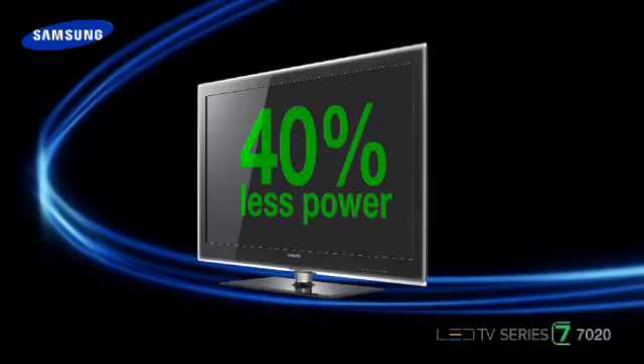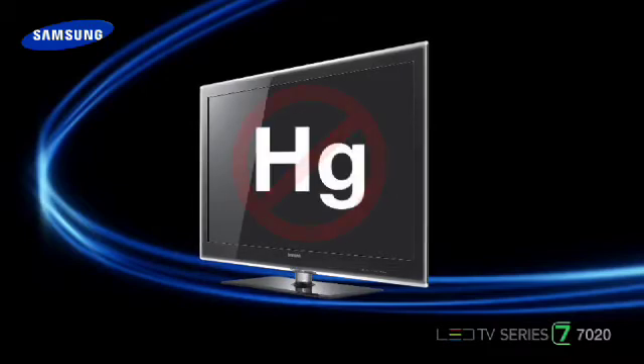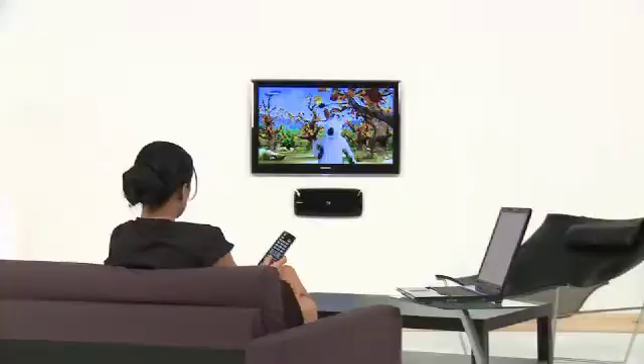As well as exceptional picture quality and design, the Samsung LED uses up to 40% less power than a conventional LCD. It contains no mercury or volatile organic compounds, and it is also fully recyclable. The Samsung LED TV is a revolution in style, design and performance.